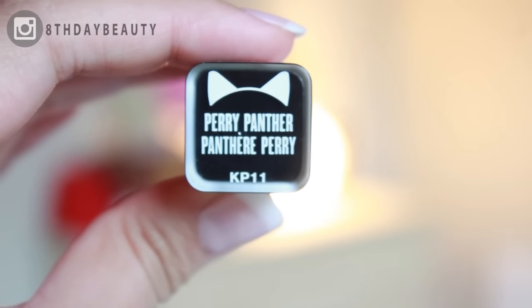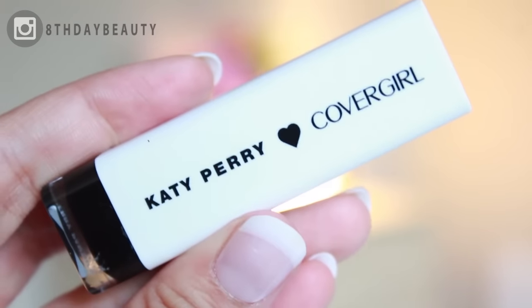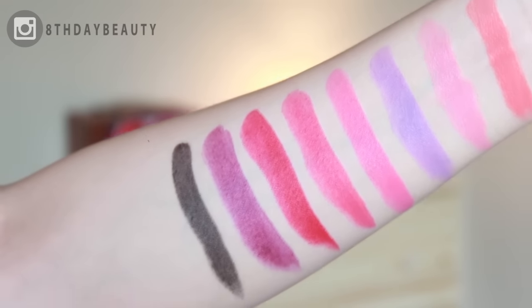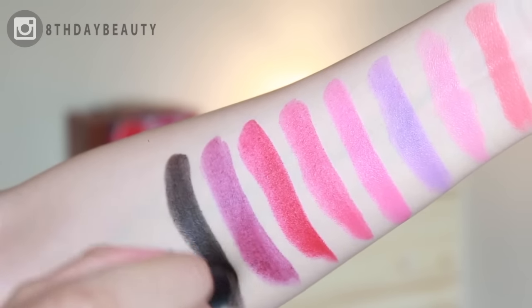Last but certainly not least is Peri Panther, which is a true black — as in, it's completely black and very pigmented. When I first opened it and swatched it, I was like, oh my god, how do I apply this? I've never applied a black lipstick before — what do I do?